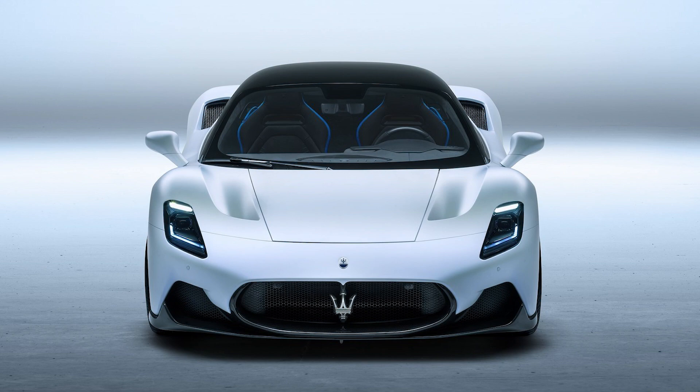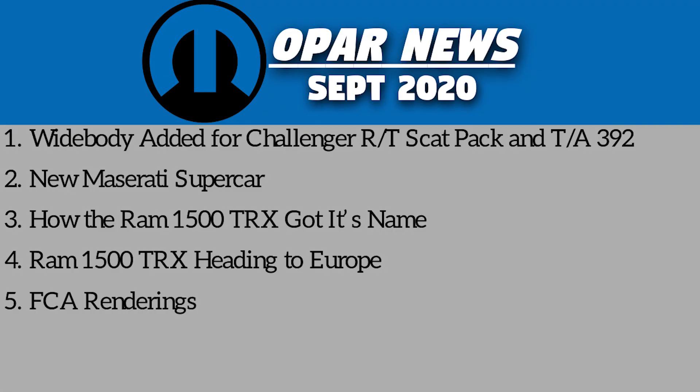Hey guys, so today we have another episode of Mopar news for September 2020. We've got some cool stuff like some new widebody Challenger packages, a new Maserati supercar, some Ram 1500 TRX stuff, and some awesome FCA renderings for some potential future vehicles. So let's jump right into it.